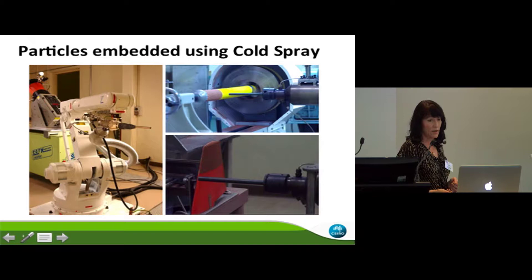A little background about the cold spray process: conventionally it's used metal on metal, often to coat things with titanium to give much better wear resistance. Above a critical velocity, metal particles are able to form really strong metallic bonds when they impinge on a metal surface — there's a deformation and the kinetic energy is converted to heat, forming a good bond. Below the critical velocity, you end up abrading the surface and it works more like grit blasting. By careful selection of velocity, heat, and materials, we were able to adapt the cold spray technology to embed particles into a polymer.